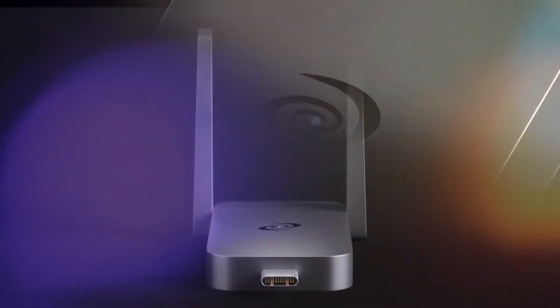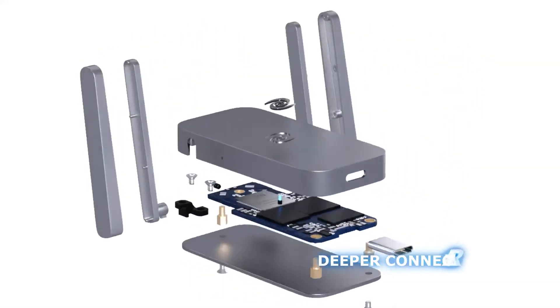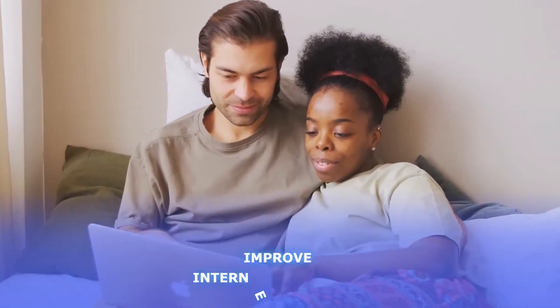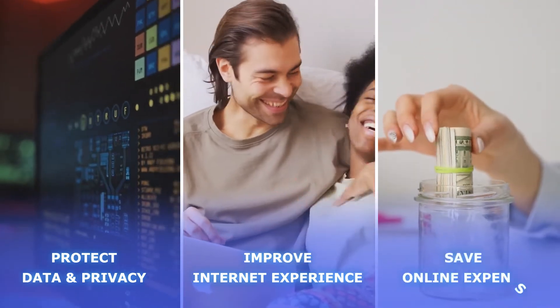Which is why we developed a one-stop solution for all your Internet needs. Introducing our latest product, Deeper Connect Air — a portable, multifunction cybersecurity device that helps you improve your Internet experience, protect your data and privacy, and save on online expenses.